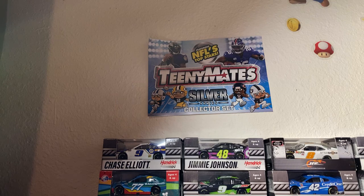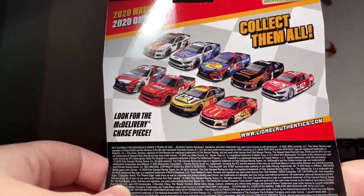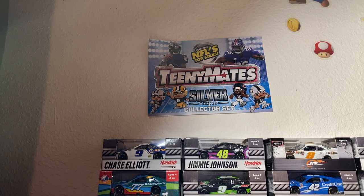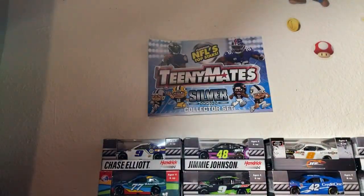Alright, now let's get to the diecast, and here it is folks! Can you take a guess? Pause the video and take a guess. Alright, here we go — it's Matt Kenseth's 2020 McDonald's delivery Chevy Camaro for Chip Ganassi Racing. I should have Kyle Larson's over here if you — yeah, it's right here. We're gonna do a side-by-side comparison of that later, but first let's crack this Matt Kenseth open.